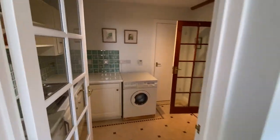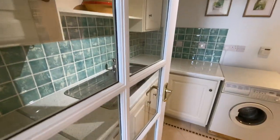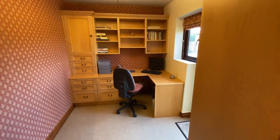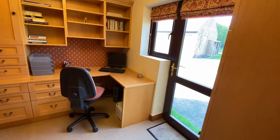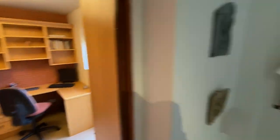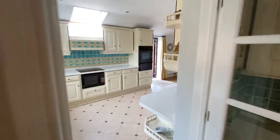There's a utility room here with a sink and washing machine, and then they've created a little study on the side with its own independent access — for anybody working from home that could be quite useful.